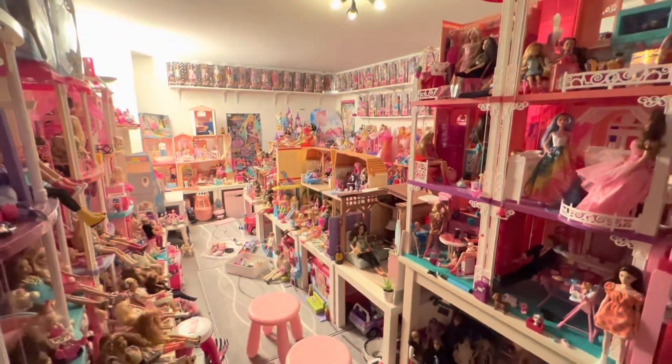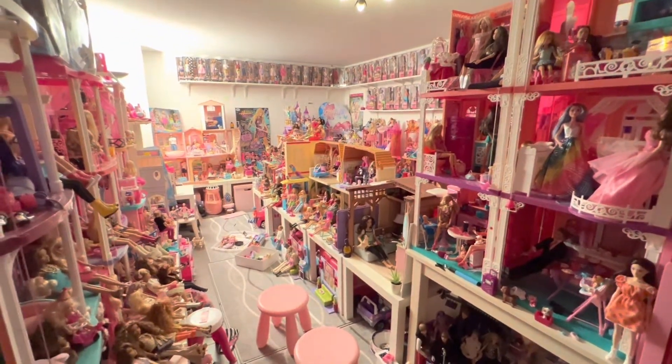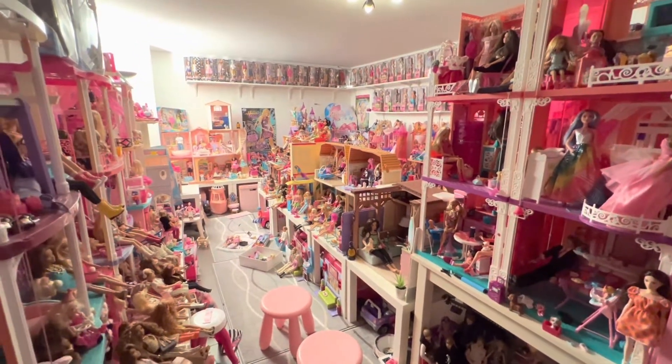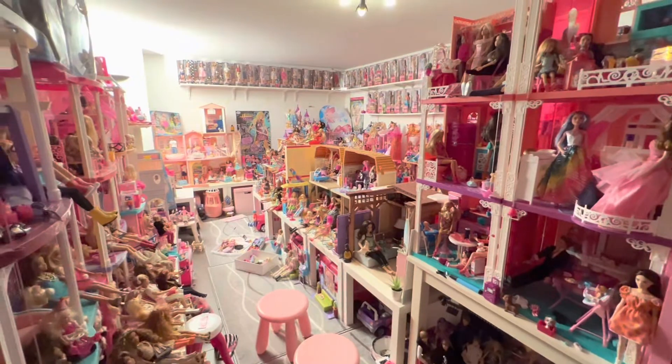Hey guys! Welcome back to my YouTube channel. I'm Ka and today I would like to show you something new in my Barbie world. So come on, here we go!